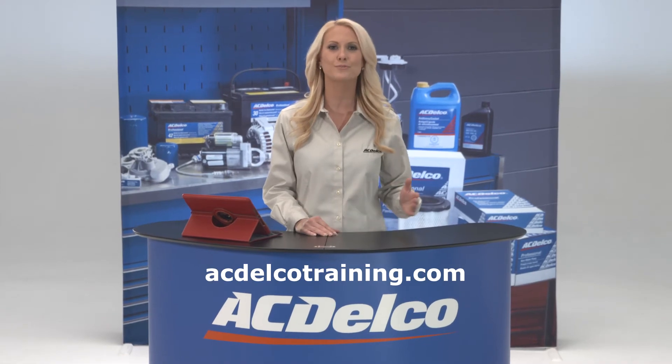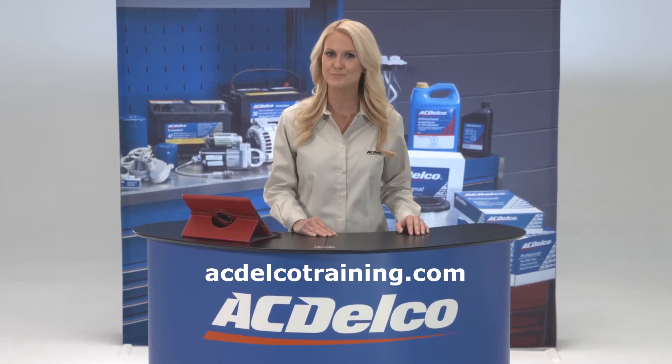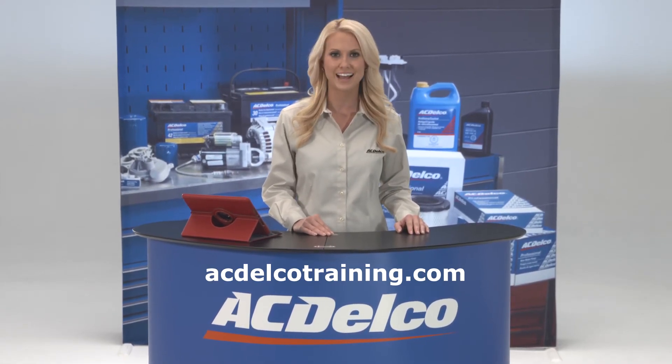For more information on the wide range of AC Delco training options, go to acdelcotraining.com.